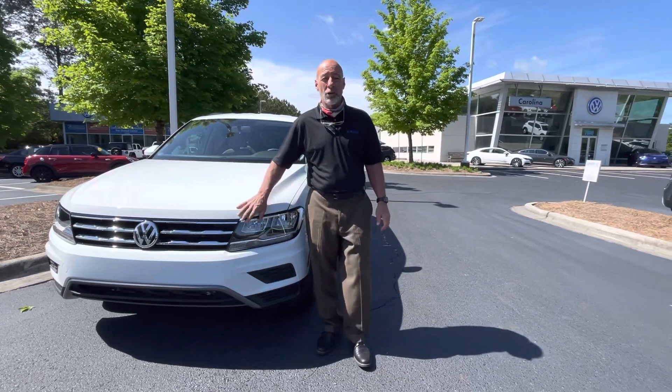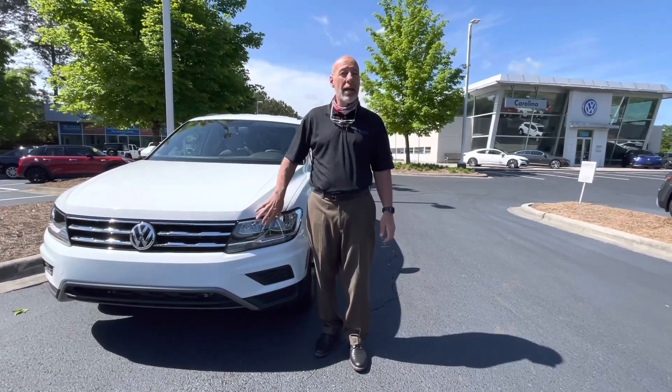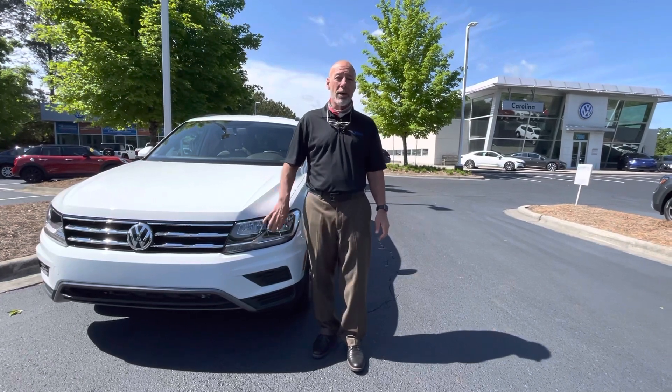Hi Zach, this is Craig at Carolina Volkswagen. I know you put in an internet request on a 21 Tiguan S.